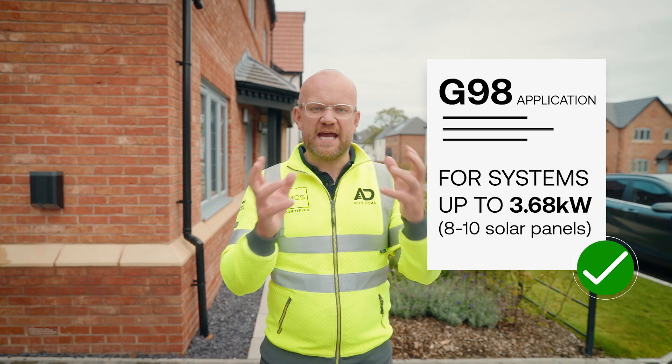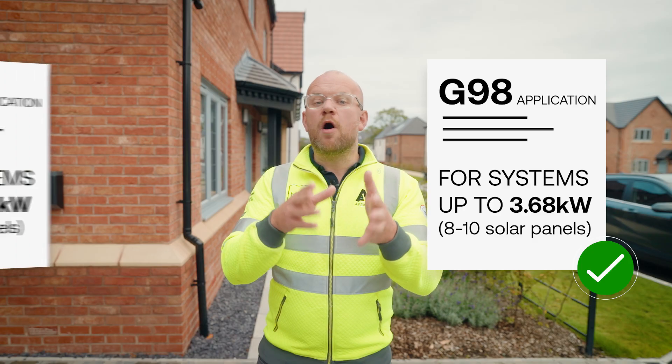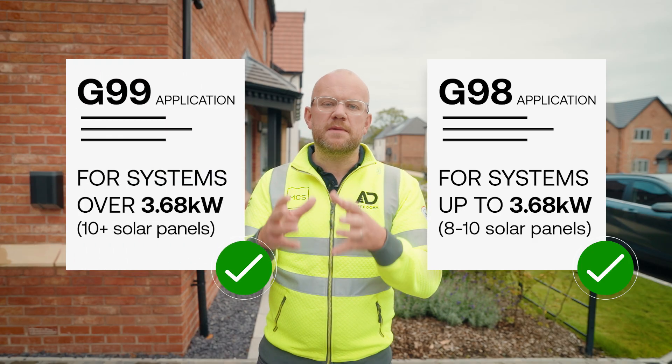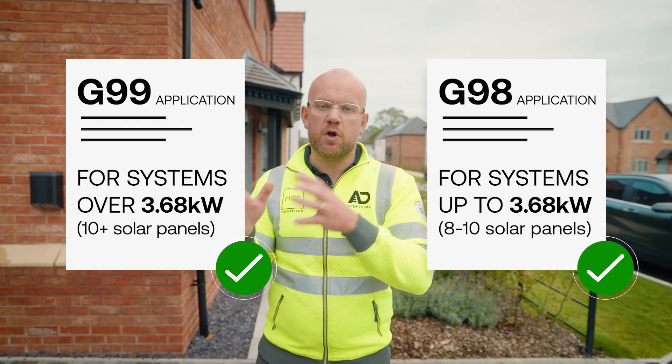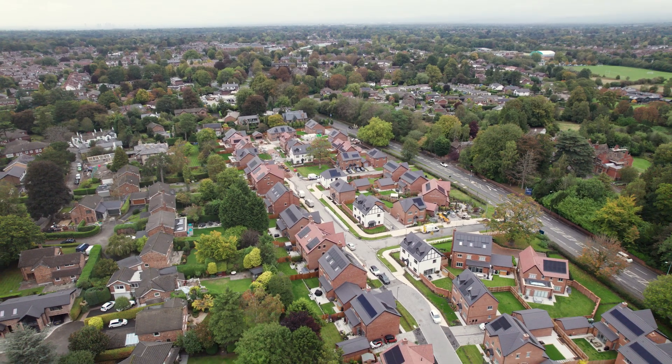The paperwork involved is really important. You want to make sure you're requesting either a G98 or G99 certificate, which links with the size of inverter you have installed. If your solar system is 3.68 kilowatts and below, that would be G98 — typically around 8 to 10 solar panels. If you've got more than that, your system will quite likely be commissioned under a G99 connection agreement with the national grid. You want to make sure your developer has essentially asked for permission to connect to the grid.